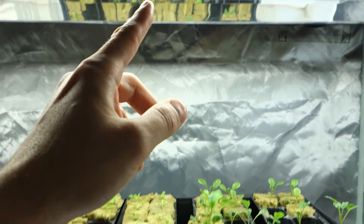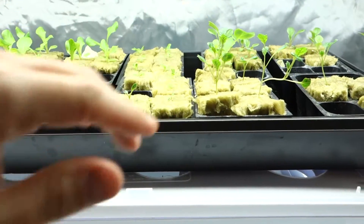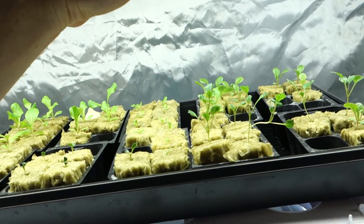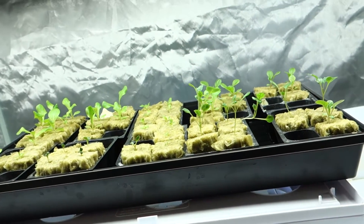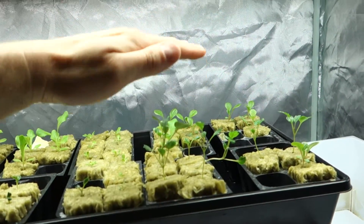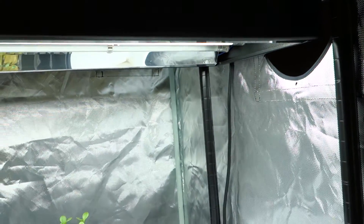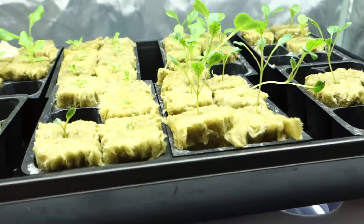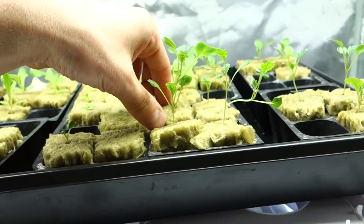That's why a lot of times they tell you to bring the light closer to the plants, much lower. I personally have this larger dome, and the larger dome doesn't allow the light to go so close. Depending on your setup, if you're able to retract the light down, that helps. You get a leggy plant and there's not much you can do about it, honestly. I wish there was, but there isn't.